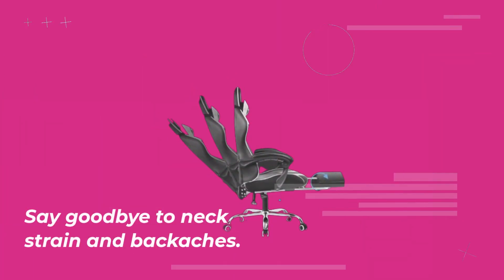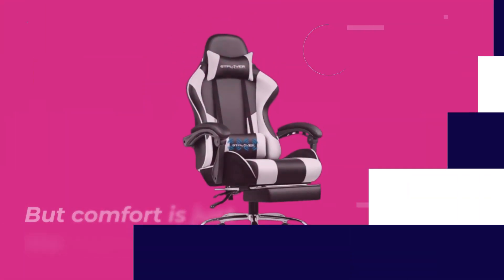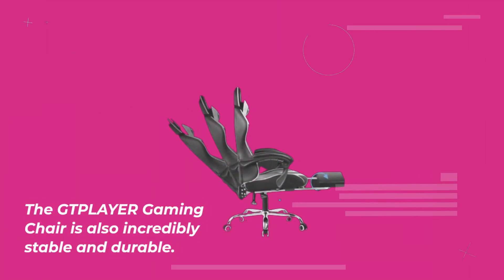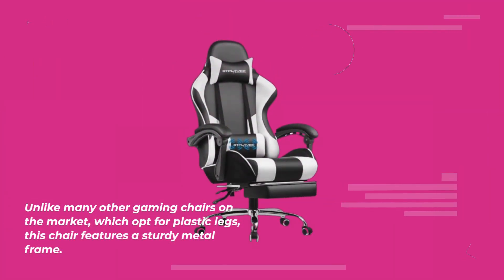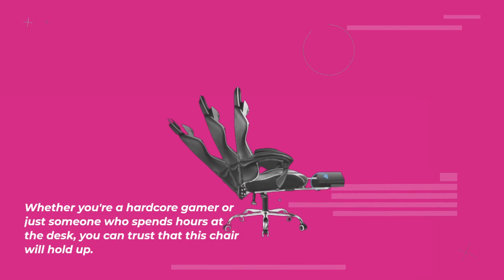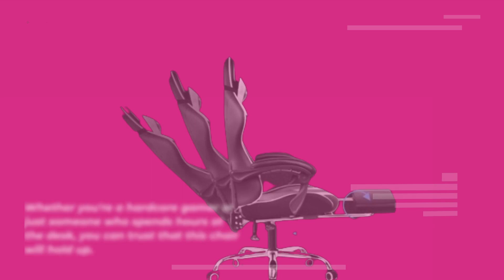Say goodbye to neck strain and backaches. But comfort is just the beginning. The GTPLAYER Gaming Chair is also incredibly stable and durable. Unlike many other gaming chairs on the market which opt for plastic legs, this chair features a sturdy metal frame. Whether you're a hardcore gamer or just someone who spends hours at the desk, you can trust that this chair will hold up.